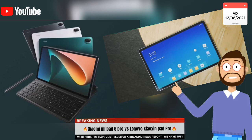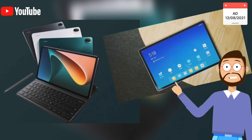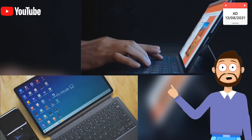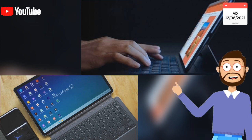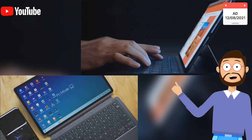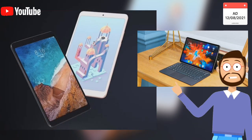The Lenovo Xiaomi Pad Pro is just 5.8 millimeters thin and has a weight of 485 grams. Both tablets are built with an aluminium back as well as an aluminium frame. Unfortunately, the Xiaomi Mi Pad 5 Pro does not sport a fingerprint reader, while the Lenovo Xiaomi Pad Pro has two means of authentication: a side-mounted fingerprint scanner and 3D facial recognition thanks to an IR sensor on the front.